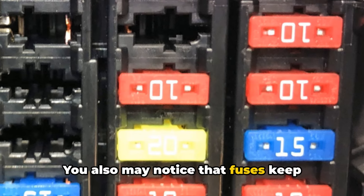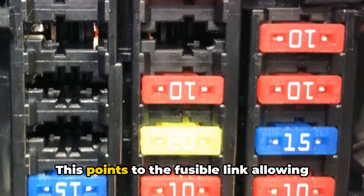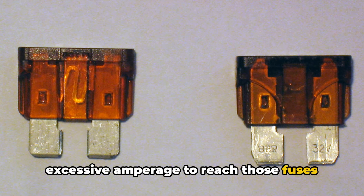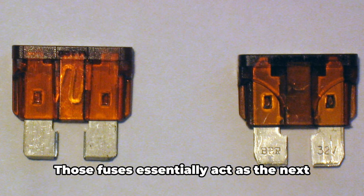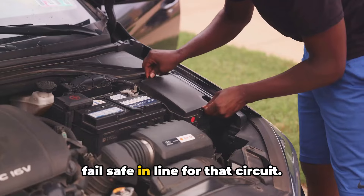You may also notice that fuses keep rapidly blowing in a specific circuit over and over. This points to the fusible link allowing excessive amperage to reach those fuses because its wire size can't adequately handle the full load anymore. Those fuses essentially act as the next fail-safe in line for that circuit.